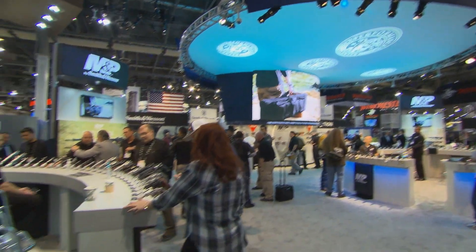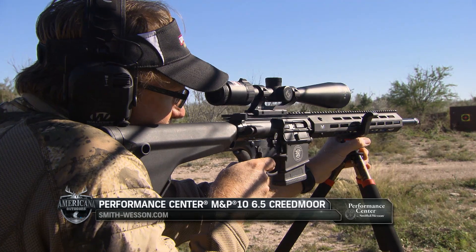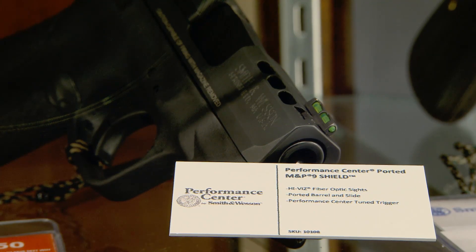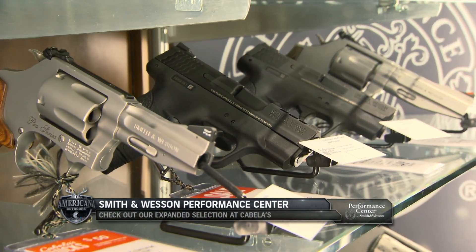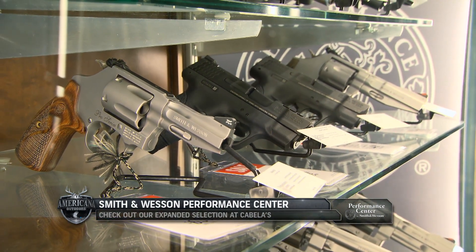Performance Center doesn't just do handguns. We do rifles — we just came out with a 6.5 Creedmoor rifle. We do 3-gun for competition shooting, we do 1911s, we do our M&Ps, our M&Ps for 3-gun, IDPA, revolvers for IDPA, and custom protection or carry guns. Our Shield, our ported Shield, we do a lot of J-frames, and you can expect nice, clean, lighter double action trigger pulls.